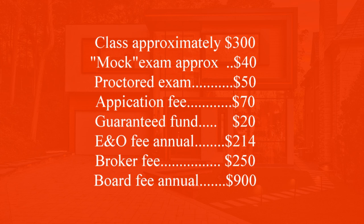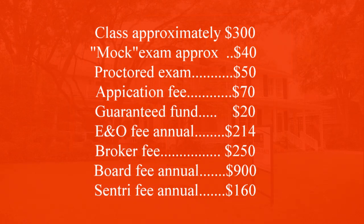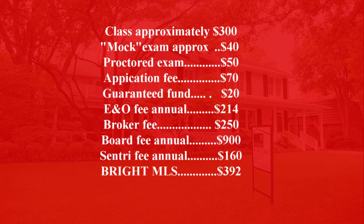There's also what's called a Supra app, which allows you to lock and unlock lockboxes. That fee is due October 22nd every year and costs $160. Depending on the month you sign up, you might pay $40, $80, or $100 initially, but come October 22nd you pay that $160 annual fee. Then there's Bright MLS access — access to the MLS system — which is $392. I'm not sure if that's a one-time or annual fee.